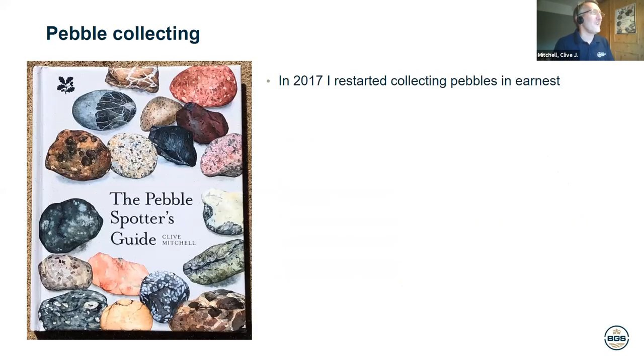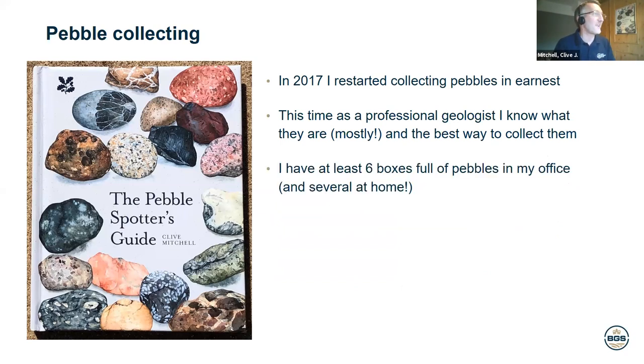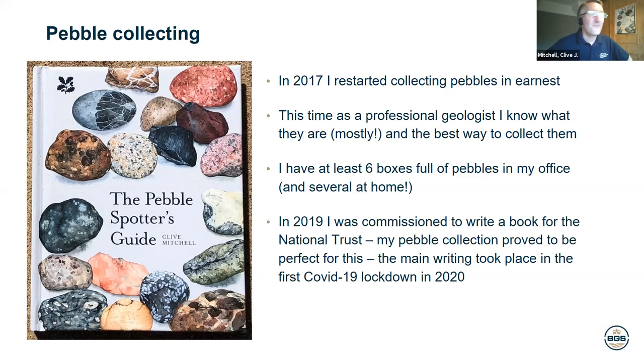In 2017 I started collecting in earnest because I'd got the bug again. As a professional geologist I know what the pebbles are and the best way to collect them. I quickly accrued a lot of pebbles, making little detours to beaches in Yorkshire or wherever I was traveling. Then out of the blue, the National Trust contacted me through a company called Pavilion — Pavilion Books Group produces all the books for the National Trust. The commissioning editor said they wanted to do a book on pebbles, and my pebble collection just so happened to be perfect for this.